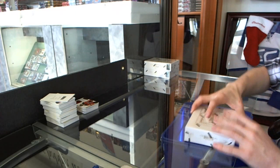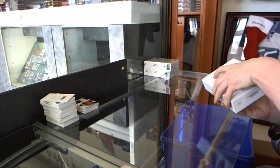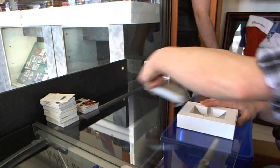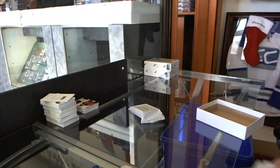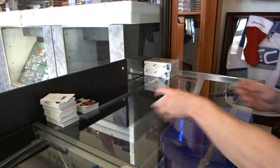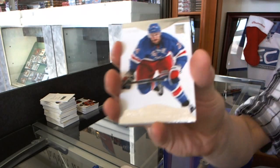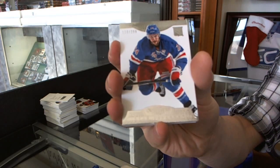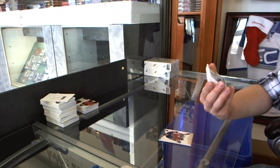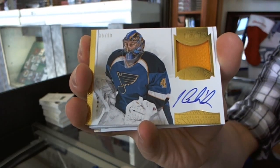Box 6. Base card at 299 for the New York Rangers, Ryan Callahan. We've got a one-color auto and patch, number 36 of 99 for the St. Louis Blues, Yaroslav Halak.